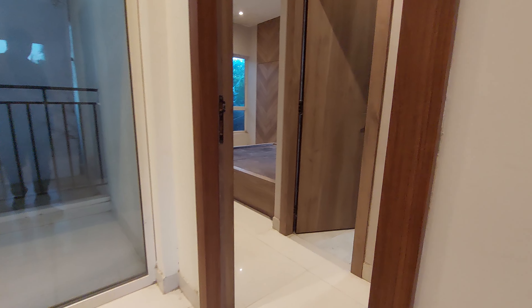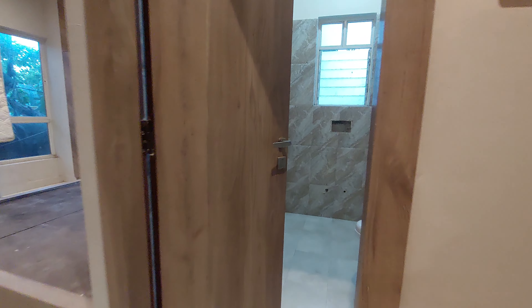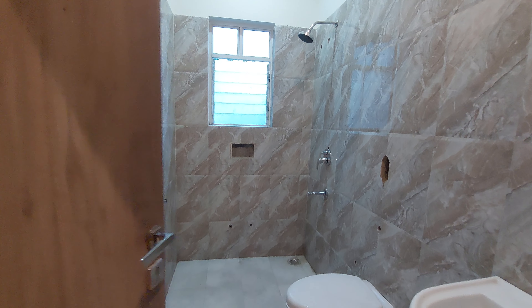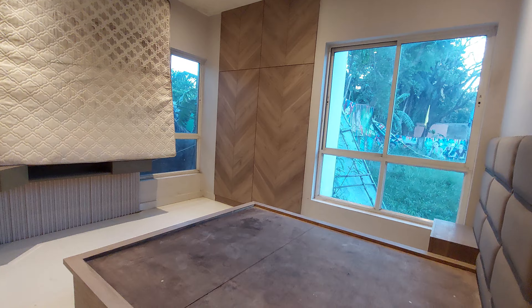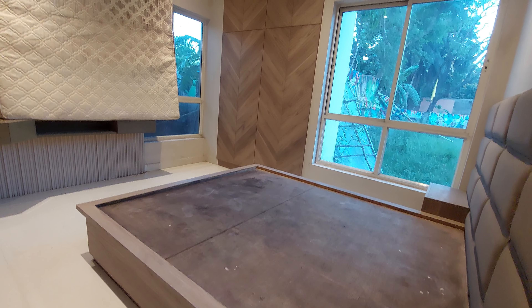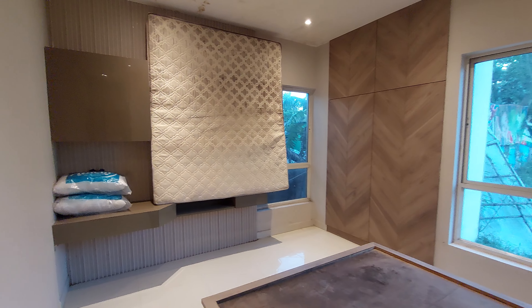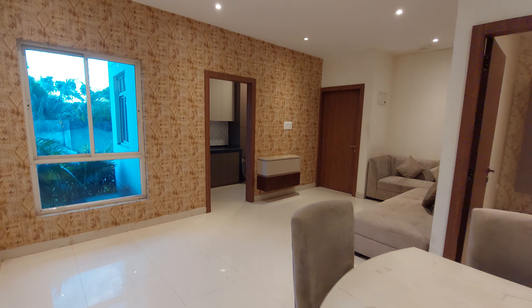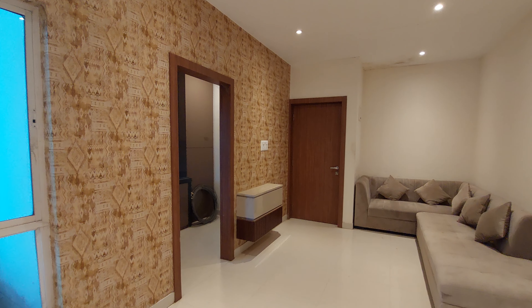The kitchen has a size of approximately 14 feet by 8.5 feet. Now let's explore your master bedroom. This is the wardrobe area — you can have your full-length wardrobe here. This is the attached washroom on this side, and the master bedroom itself has a size of approximately 12.5 feet by 11.5 feet.